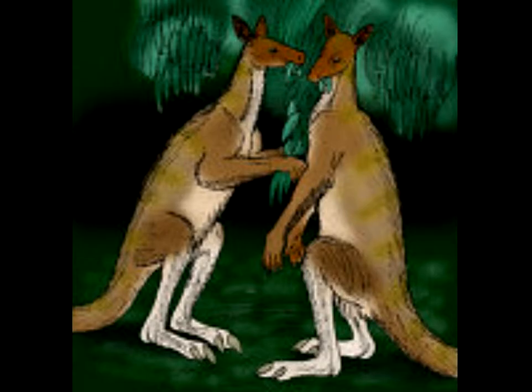Here's the Procoptodon. It was another common ancestor of the kangaroo. This time it developed another toe, so it has two toes. They were herbivores and were very similar to the kangaroo.